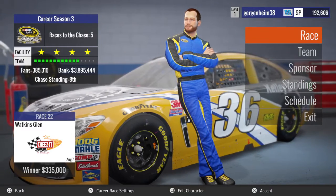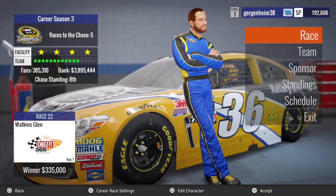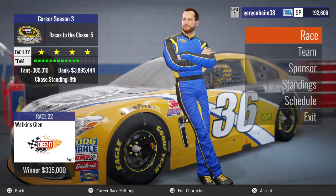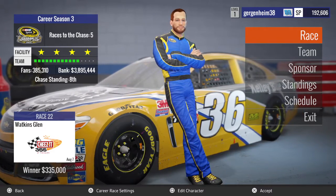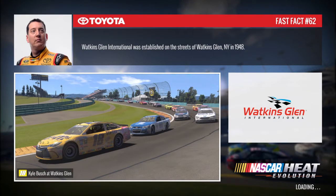Hello YouTube family, Greg D here with TIAG and we're back for another NASCAR Heat Evolution Career Mode episode. As you see, we are only five races away from the Chase for the Sprint — now Monster Energy Cup. We are headed to Watkins Glen for race 22 of 36, and we are 8th in the chase standings. Watkins Glen is a track I'm actually pretty good at. I think I can easily pull out a top 10 finish here and help solidify our place in the standings and set us up for the chase.